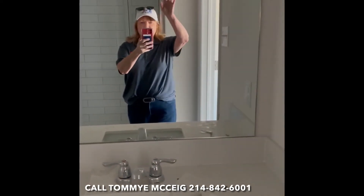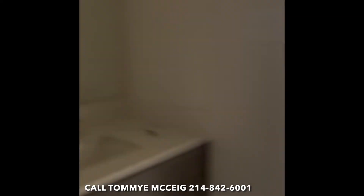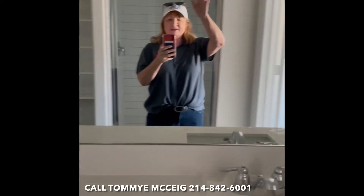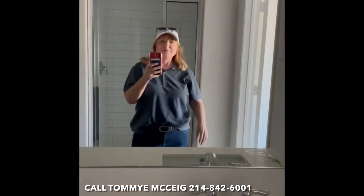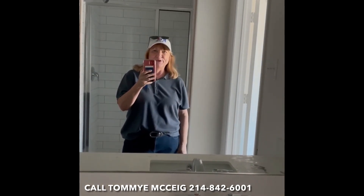More backroom fixtures are in, mirrors are in — you get to see me now! This is looking so good. Super excited for my client. Anyway, this is Tommy McCaig, Jay Parr Real Estate. Give me a call, let's see what we can find you. Have a great one, bye!